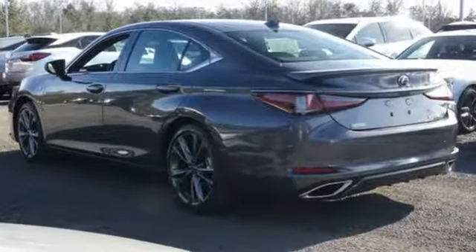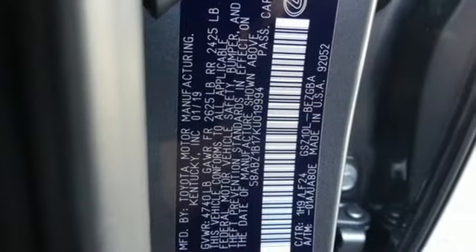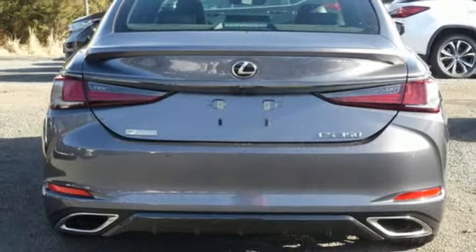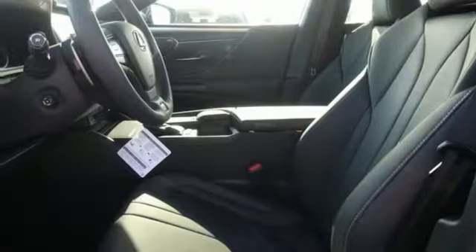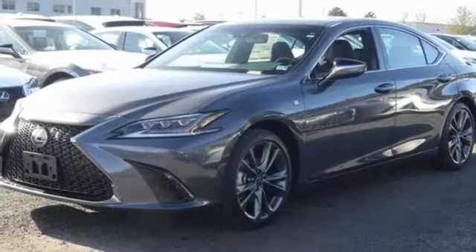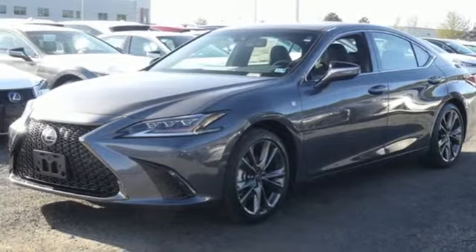Bluetooth streaming audio, dual zone climate control, smart access key, express open and closed sliding and tilting sunroof, V6 engine, automatic with driver control suspension management, Scout GPS link standalone navigation app.